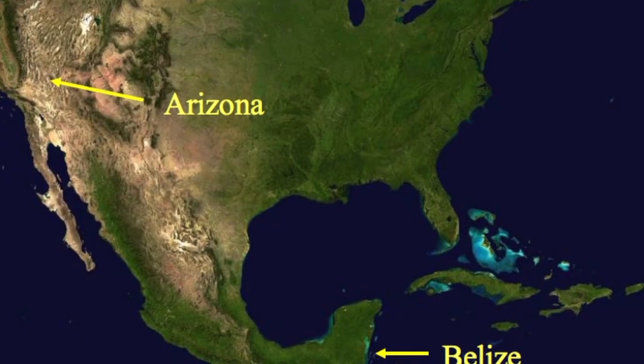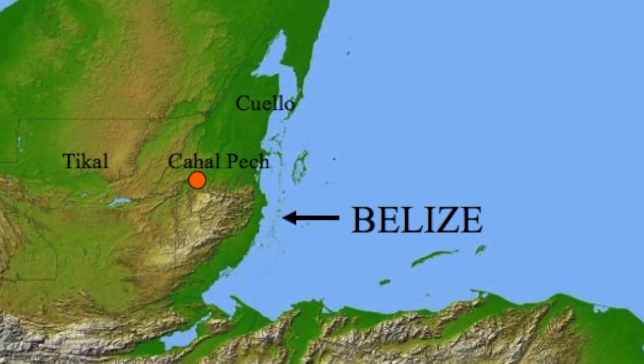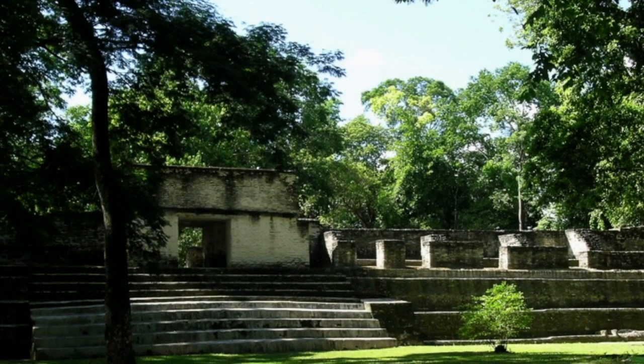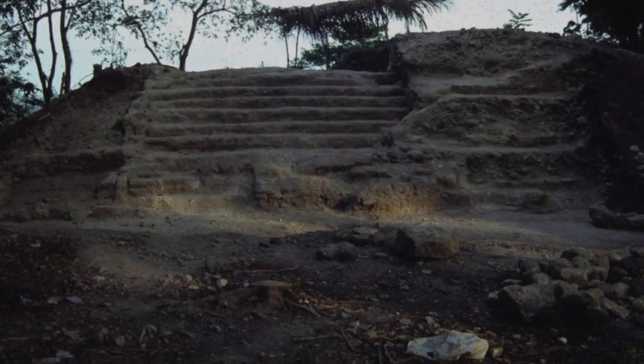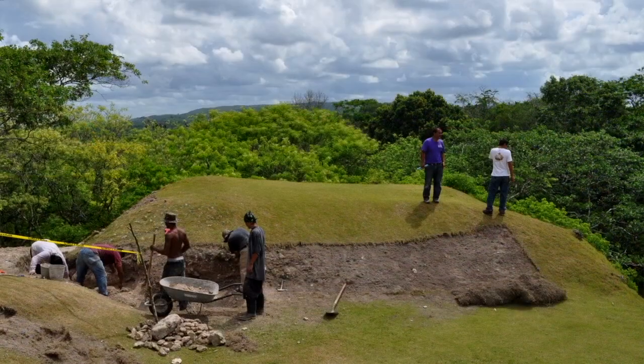Belize is particularly special. Most of my professional career has focused on doing research at sites in Belize. These are big pyramids, palaces, big palace complexes. There are more prehistoric buildings than modern houses in Belize. When I came to NAU, it was easy for me to say I want to continue my Belize program, but bring NAU to Belize.